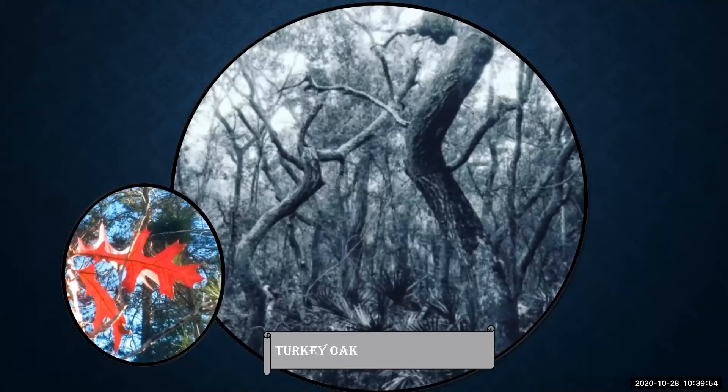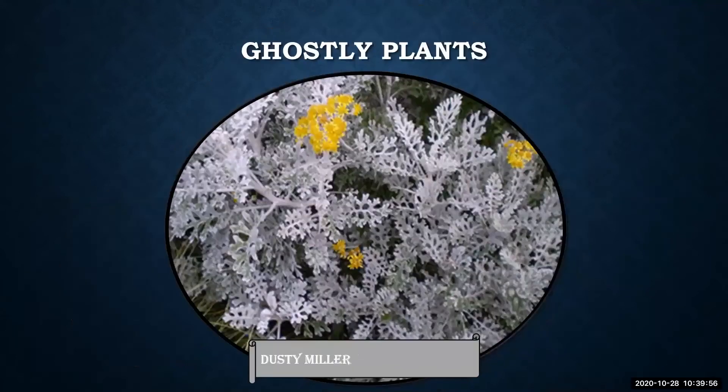For apparitional additions, consider ghostly white plants that will bring an unearthly quality to your piece of land. Dusty miller is a cool-season annual which is silver-white and can bring a ghostly feel to the garden. It can also be worked into a winter-themed garden for future holidays.